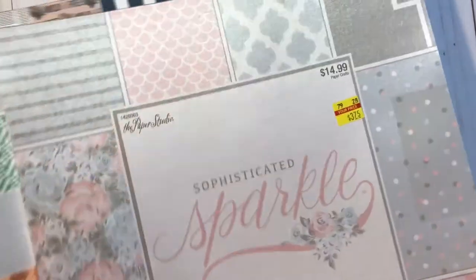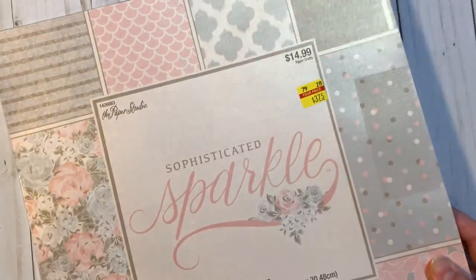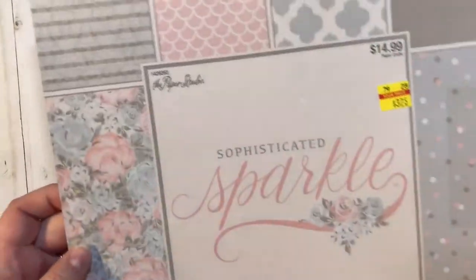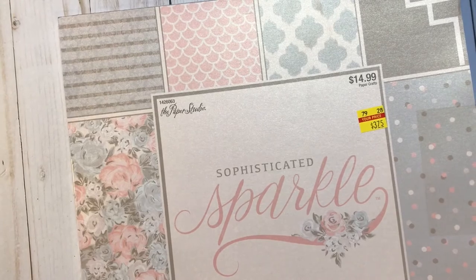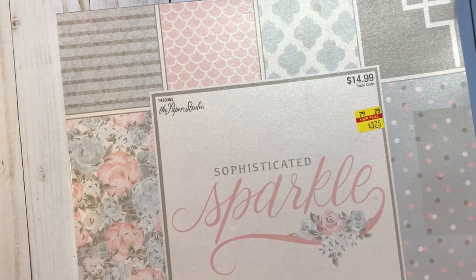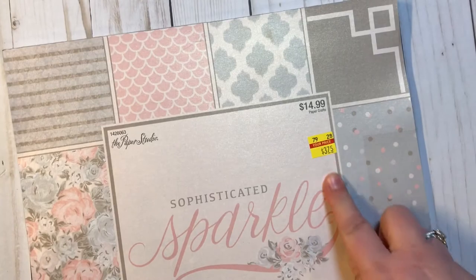Let me go ahead and show you what I got today. I got three paper pads. This one is by Paper Studio, Sophisticated Sparkles. It's 30 sheets, 10 designs, 3 sheets each. It was originally $14.99, on clearance for $3.75.